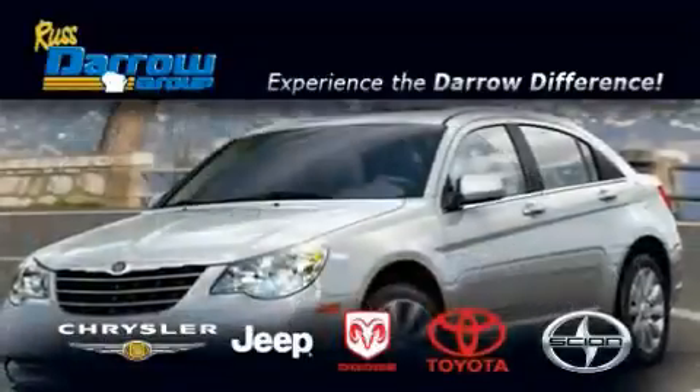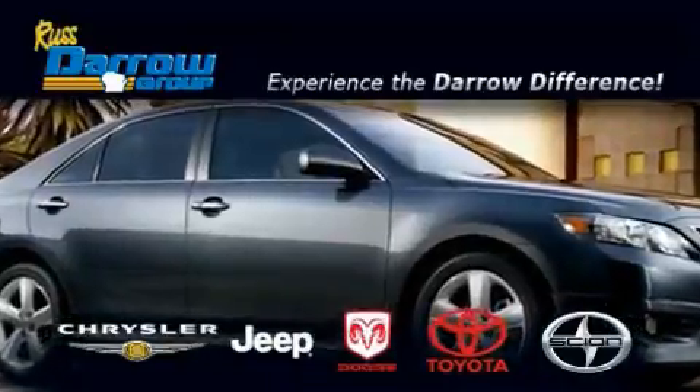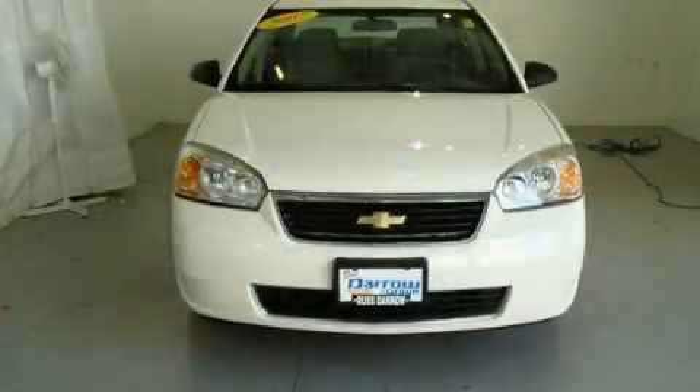Another fine vehicle offered by Rust Aero Toyota Scion Chrysler Jeep Dodge West Bend. This is a 2007 Chevrolet Malibu.